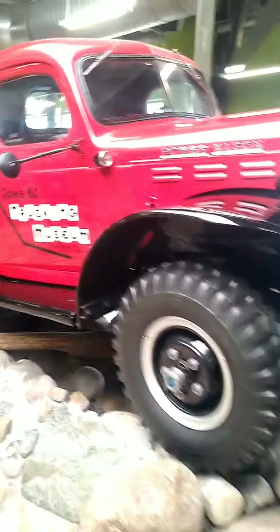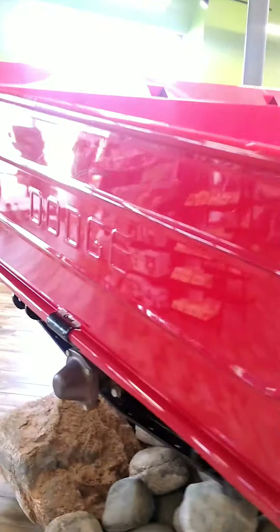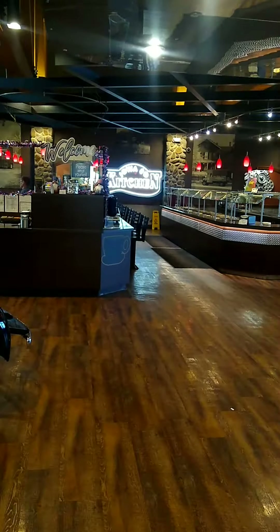The Iowa 80 has a trucking museum — probably check that out next. Old Dodge, old Jeep here — U.S. Army. Check out the Ghillie suit, sniper, digital camouflage. That's the Iowa 80 kitchen restaurant here; you can get lots of food in there if you're hungry. I'm not.